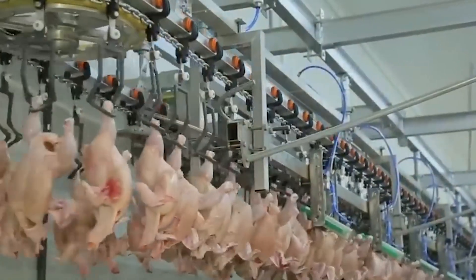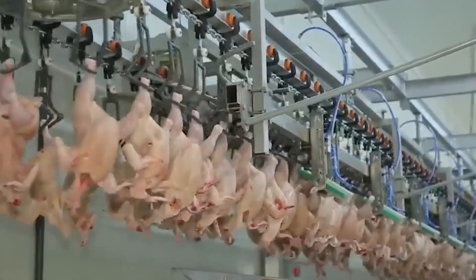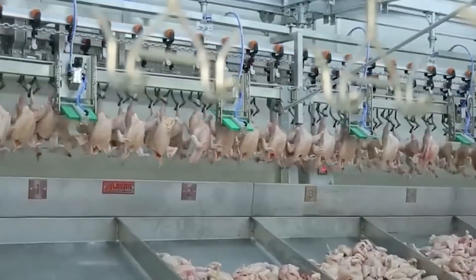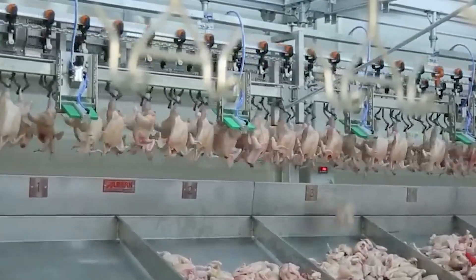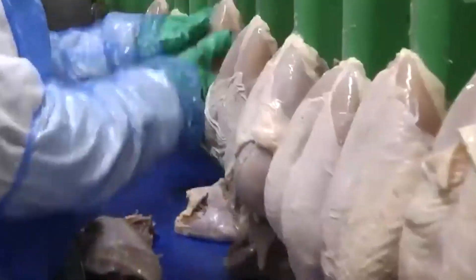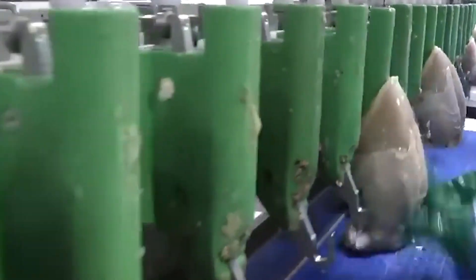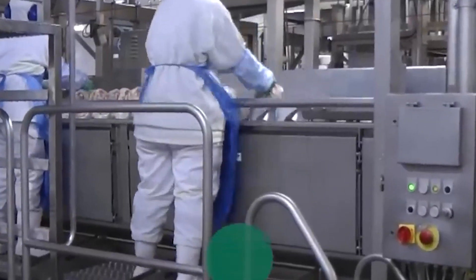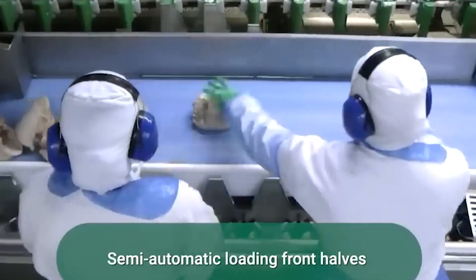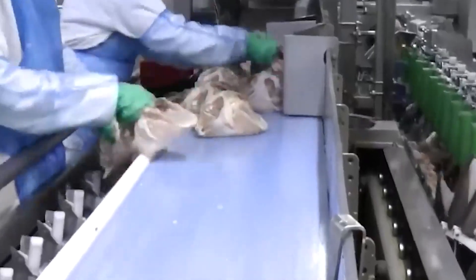Post-evisceration, carcasses undergo final washing and chilling — often in cold water or air chilling — to reduce microbial load and bring internal temperature low enough to inhibit bacterial growth. After chilling, birds may be drained, weighed, portioned — cut into parts such as breast, wings, drumsticks — then packaged and labeled for shipment. Some plants further debone, grind, or prepare processed products like nuggets, patties, or marinated cuts. Throughout this chain, Hazard Analysis and Critical Control Points (HACCP) systems are integrated.